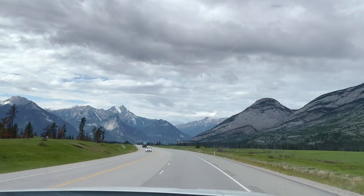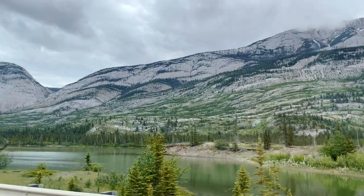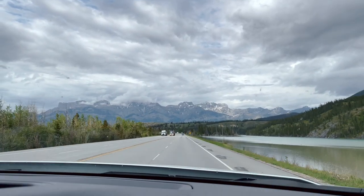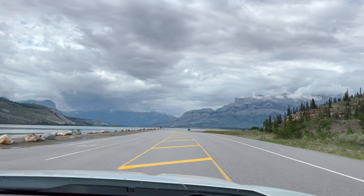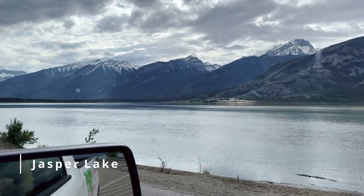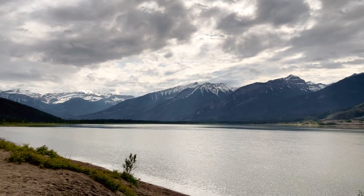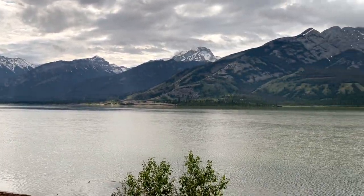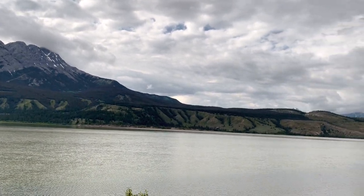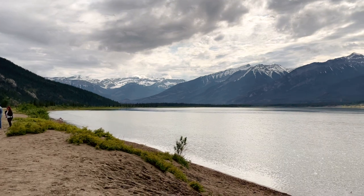After that, we continued driving to our final destination — Jasper Lake. Even though the entire drive was full of scenic views and beautiful mountains, the view of the actual Jasper Lake was jaw-dropping. Since we arrived in the evening, we had the whole lake to ourselves. We sat for a while enjoying the beautiful views and calmness of this gorgeous lake, and also walked around the sandy beach appreciating how beautiful nature is.